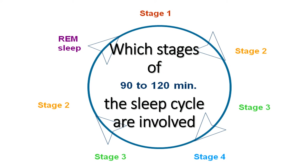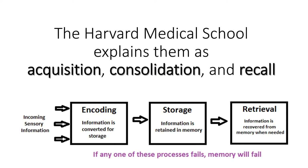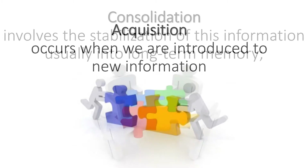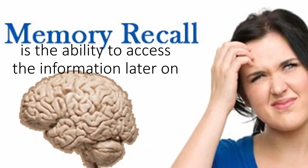Which stages of the sleep cycle are involved? When it comes to learning and memory, there are three main components. The Harvard Medical School explains them as acquisition, consolidation, and recall. Acquisition occurs when we are introduced to new information. Consolidation involves the stabilization of this information, usually into long-term memory. Recall is the ability to access the information later on.